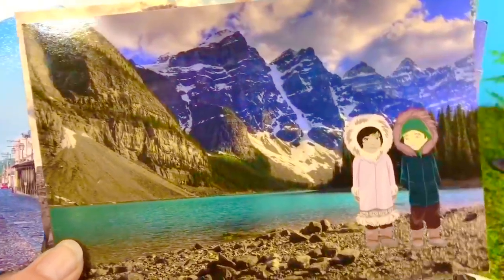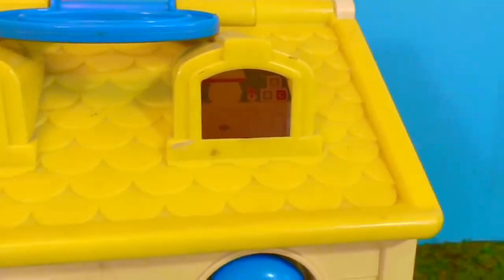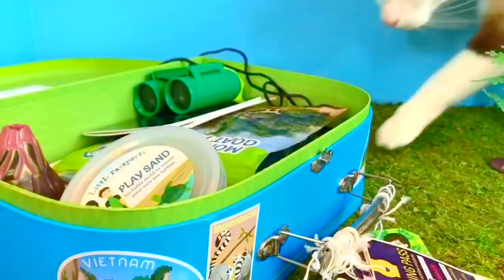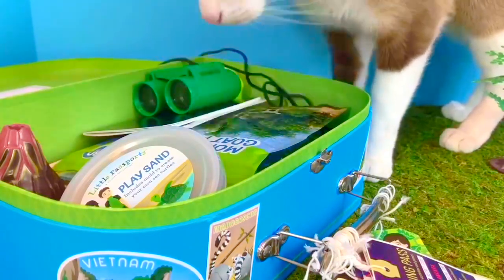If you could visit anywhere in the world, where would you go? Okay tiny fans, at the beginning of the video there was a toy looking out this window — who was it? It's time to say goodbye before Kitty gets in the box. Thank you for coming to Tiny Treasures. Please subscribe to our videos. Goodbye.